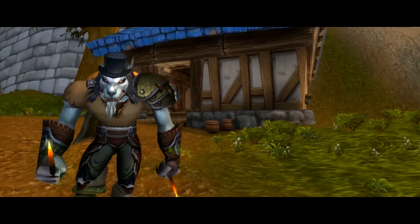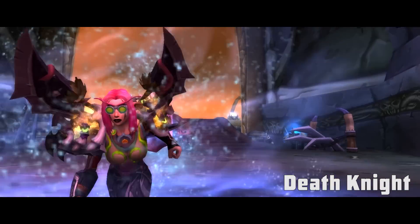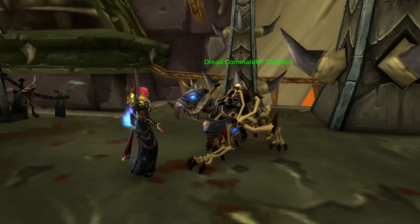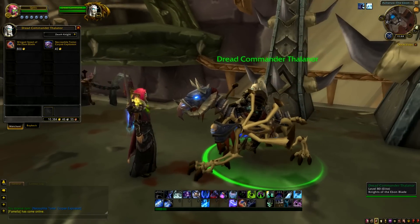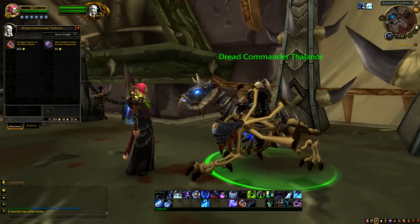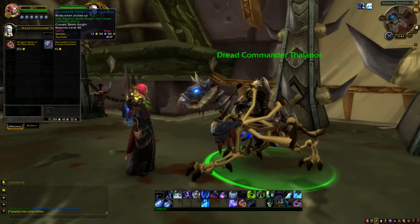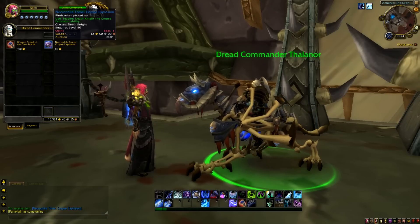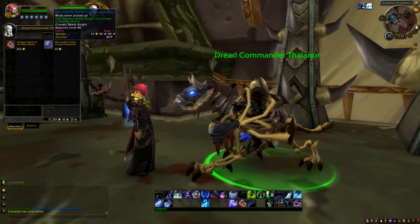We're going to do this in alphabetical order, so let's start with Death Knights. You're going to want to head to Acherus and use your Death Gate to get there. Speak to Dread Commander Thalanor, who is on the entrance level of the Acherus. He has a Necrophile Tome of Corpse Explosion which will teach you the Corpse Explosion ability.